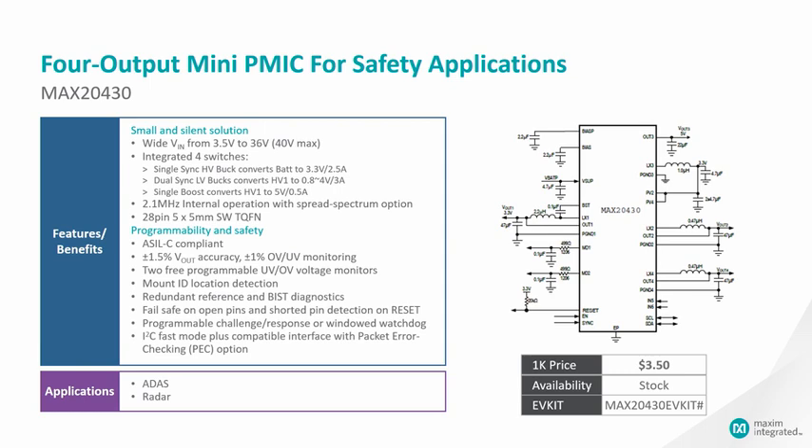Additional safety features include actual redundancies with built-in self-test diagnostics, fail-safe detection, programmable watchdog, and I2C PEC options. All these features make the power supply ideal for ADAS and radar applications.